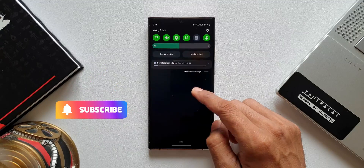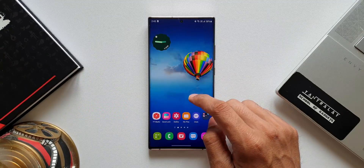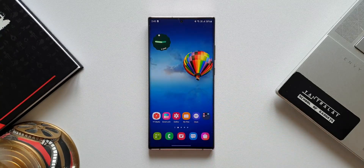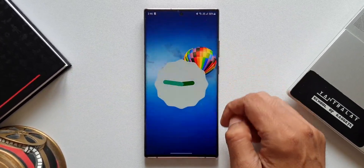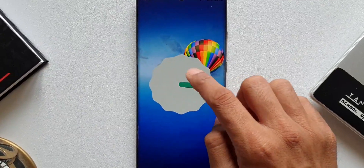If you have already received the update, do let me know in the comment section below, and also let me know which country you received the update in. If you love watching content on Samsung Galaxy phones and Android applications, be sure to subscribe to the channel and smash that like button if you find this video useful. Thanks a lot for watching, take care and stay safe — see you in the next one, cheers!